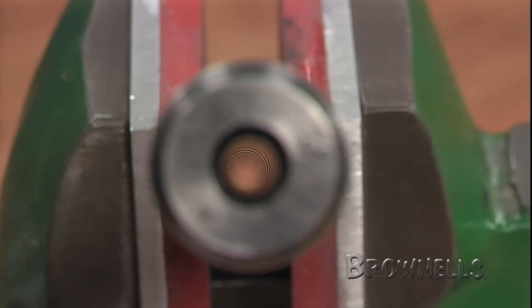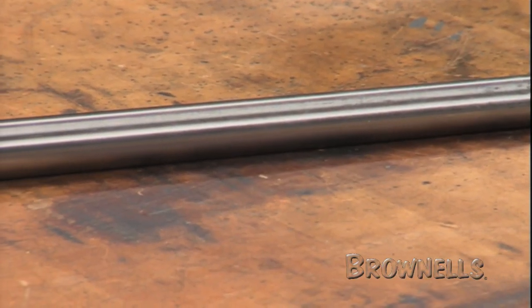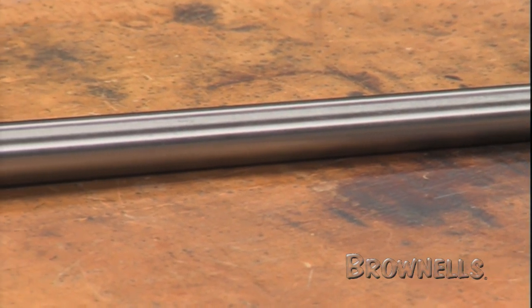The Contour No. 4 barrel by Schillen is slightly more expensive to produce, but it gives greater performance for the custom rifle owner.